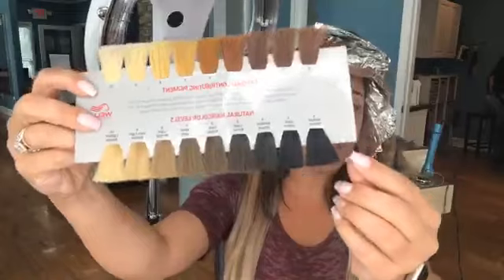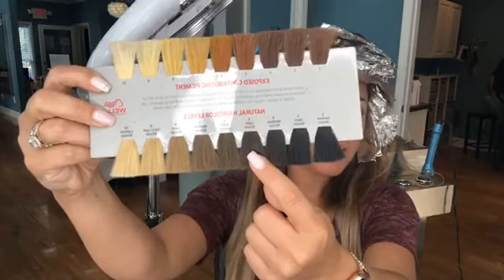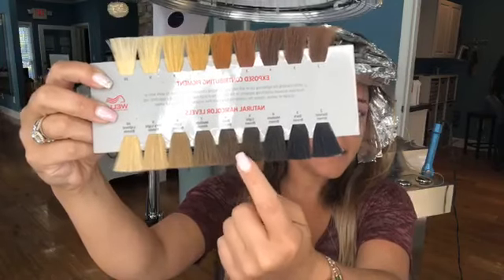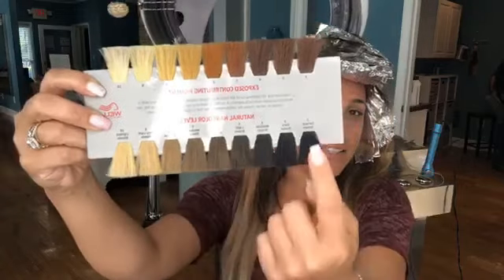We have a lot of clients that come in with really really dark hair and they say 'I want to be platinum, I want to be ashy blonde,' and it's just not possible to do it in one session. Even with virgin hair that's never had color on it, the most we can likely do is go up about four levels of lift in one session — from here to about here. Then the next session we can go a little bit lighter.